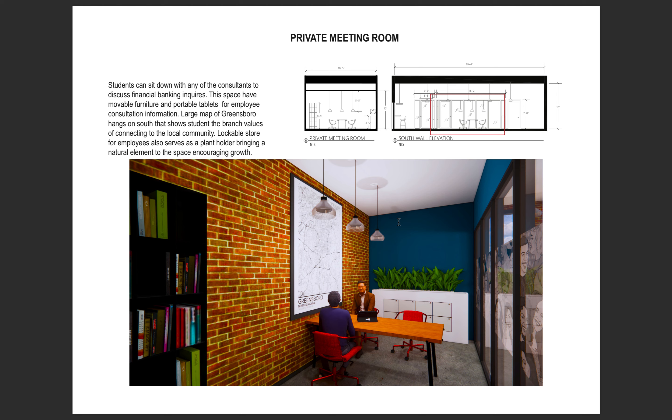The private meeting rooms are shown in this slide. Students will be able to meet with in-house employees for further financial advising. The north-facing wall of the room is all glass to bring in natural light and give a sense of openness. The space is equipped with handheld tablets for privacy, lockable storage that serves as a plant holder adding a biophilic element, and a map of Greensboro on the wall reminding students about the importance of community. The glass privacy sticker is a multicultural image showing representation of all students, ensuring the space feels inclusive and not intimidating. Handheld devices keep meetings intimate and private, since the glass wall could otherwise expose a large screen.